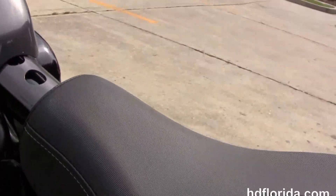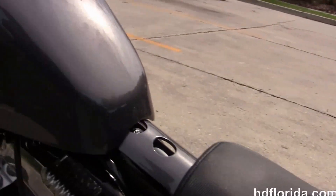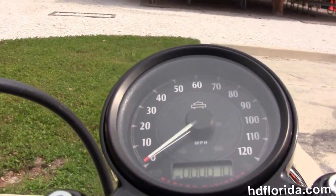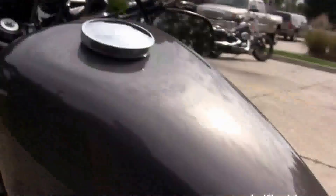It's got the minimalistic solo seat, 2.1 gallon peanut style tank, and slam cafe style bars with under slung mirrors. Center mounted instrument cluster.